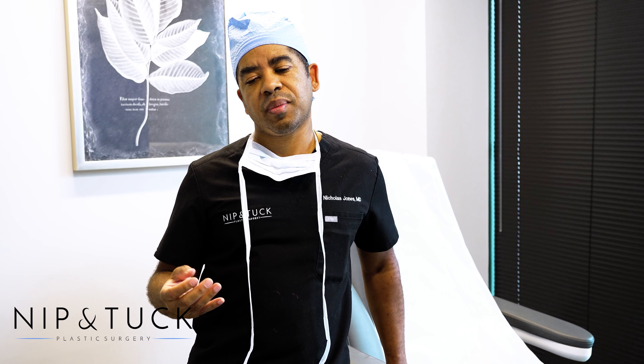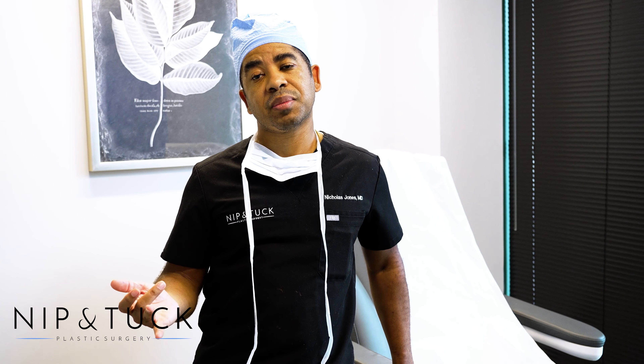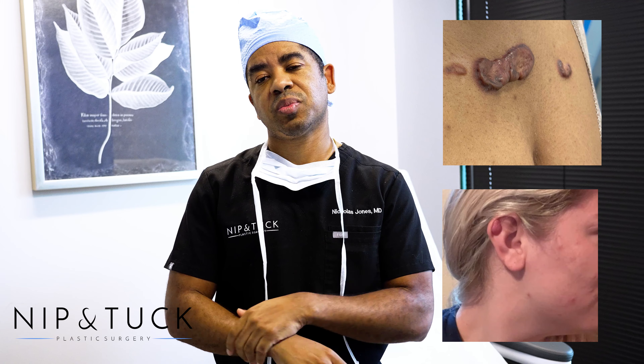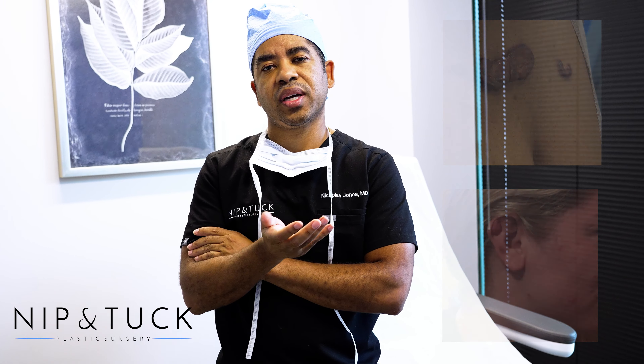The other reason that keloids are so problematic is because they're symptomatic. You can have pain, you can have itching, and they can oftentimes be unsightly. If they develop anywhere on your face, chest, or exposed body parts, people really don't like the way that they look.